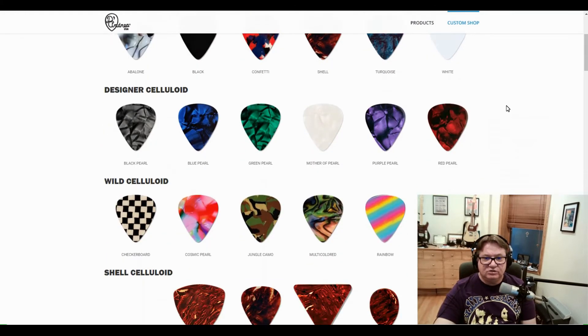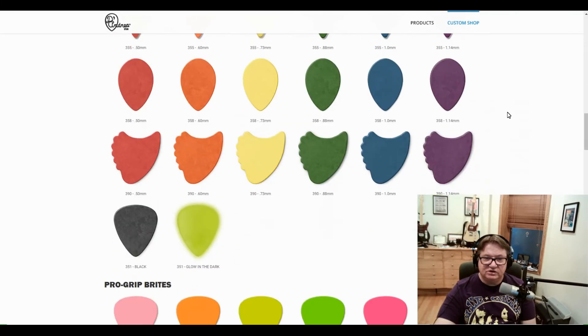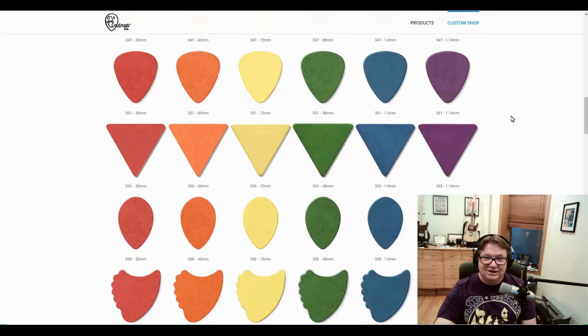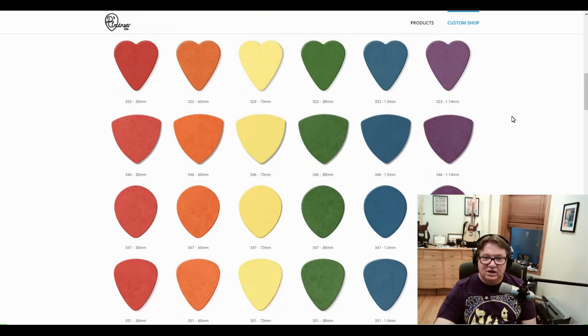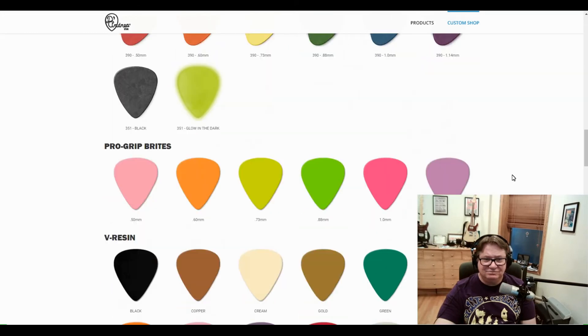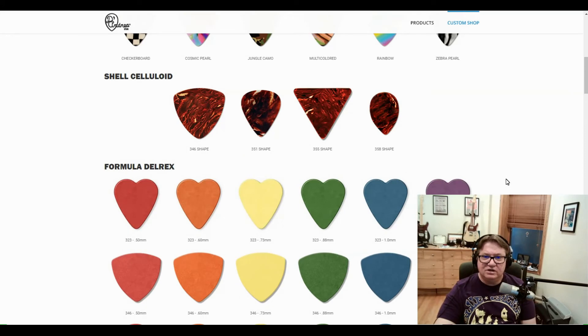Now, the question is, what's your favorite pick? I've tried most of these picks. There are some I liked and many I didn't like. I liked the more triangular, round picks — they were easier for me to hold. But I was never really satisfied with any of the styles of picks out there. I liked them, but I never really thought they were that great.